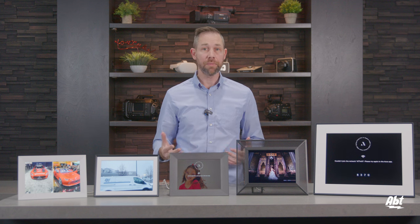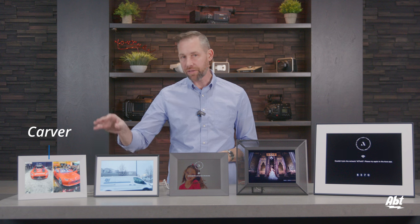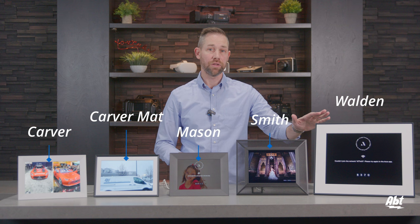In this video, I'll be talking about what they all have in common, as well as their differences to help you figure out which one might work best for your needs. Going from my right to left, we've got the Carver, the Carver Matt, the Mason, the Smith, and the Walden.